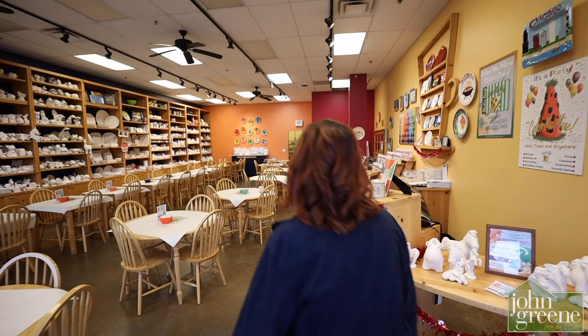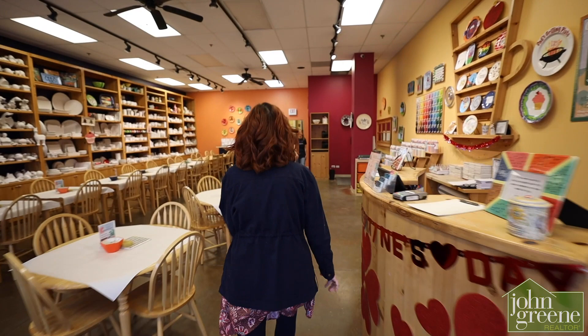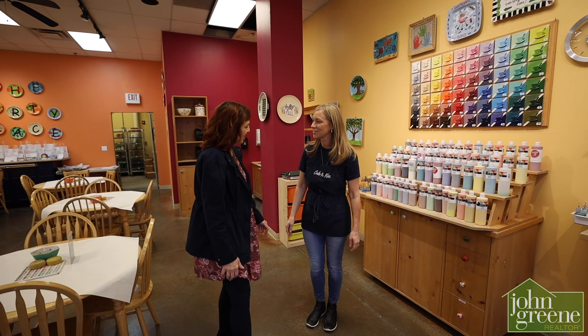Hi, Catherine! Hi, Joanne, how are you? I'm good, how are you? Good, thank you. Welcome to Color Me Mine. Thank you. Thanks for having Circle of Friends and John Green out today. Oh, our pleasure.